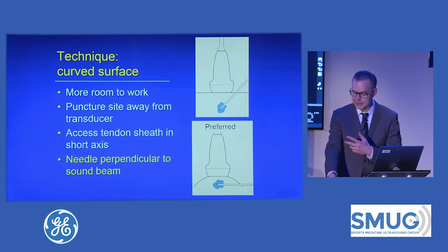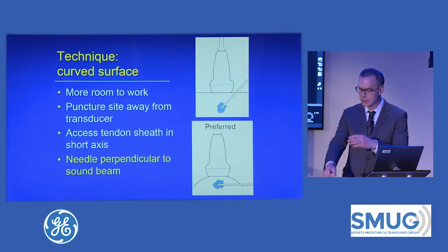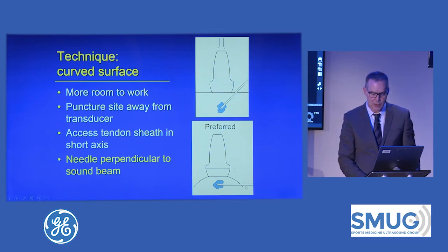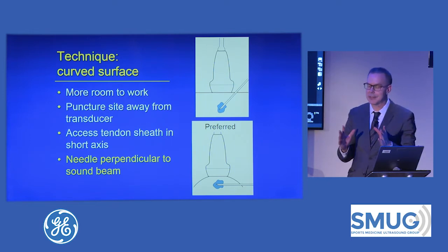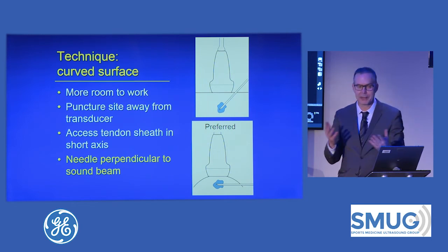When putting a needle into an extremity, I have two general approaches: going along the flat surface of the extremity — proximal to distal — or along the curved side, going from side to side. I strongly prefer the side-to-side approach for a number of reasons. One is to have more room to work. The second is the puncture site can be moved away from the transducer, which helps get the needle perpendicular. That is the most important thing you can do to see your needle — eliminate anisotropy. When a needle is oblique to the sound beam, just like when a tendon is oblique, the sound beam ricochets in a different direction and the needle won't be echogenic.